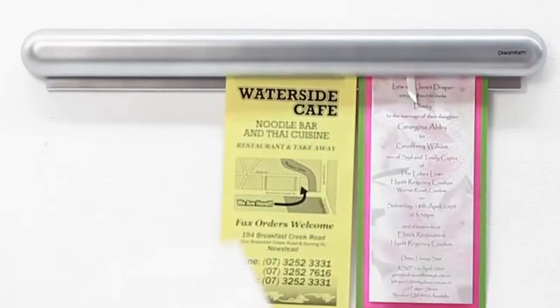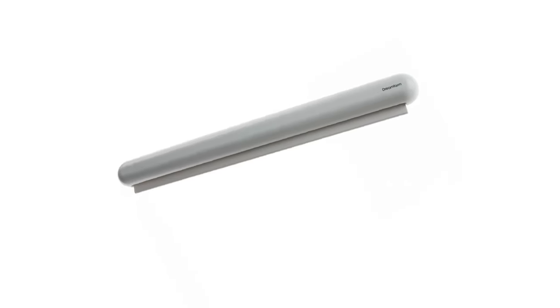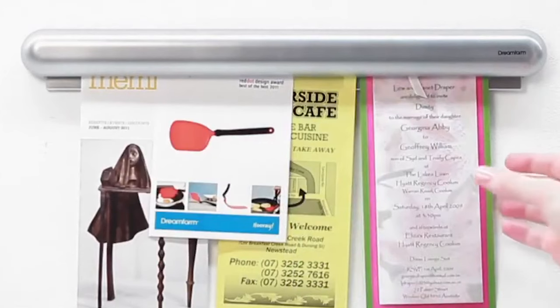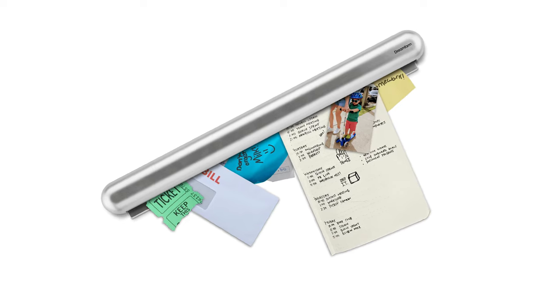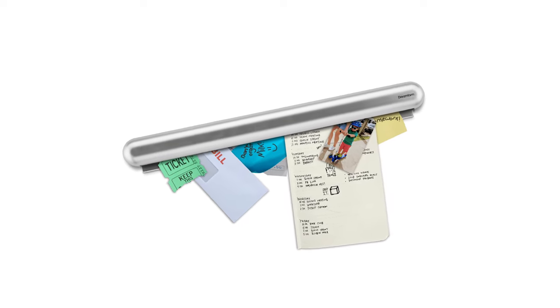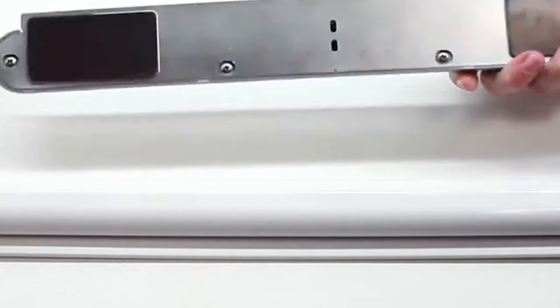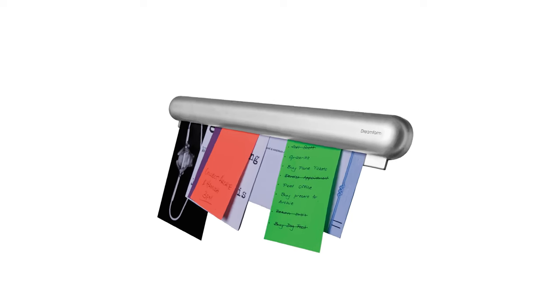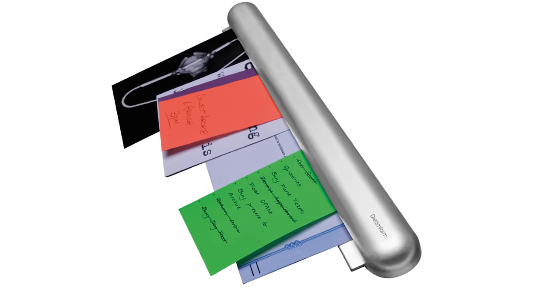Number 7: The Dream Farm Gripet is a simple tool that can make a big difference in your life. It's like an upgraded paper clip called the Hangman. This handy gadget holds all your bills, notes, ideas, and study cards in one place without damaging them. It includes a magnet for metal surfaces and an adhesive for walls. This 12-inch bar is ideal for busy individuals, especially those who tend to forget things.